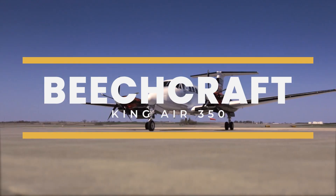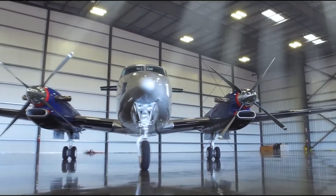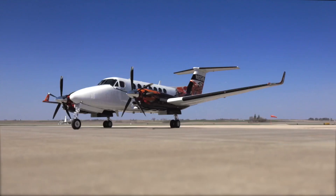This is the Beechcraft King Air 350, a testament to premium turboprop aviation, delivering an exceptional blend of speed, range, and passenger comfort.